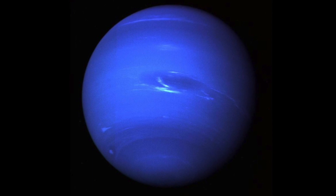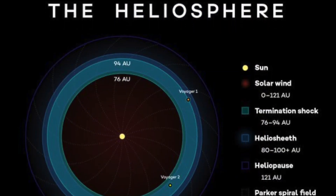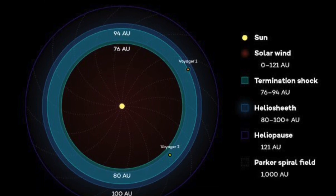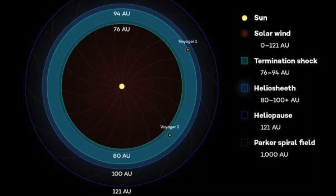But wait, it gets even more mind-blowing. Beyond the planets lies a boundary called the heliopause, marking the end of our solar system. And where is it located? A staggering 100 astronomical units away from the Sun.